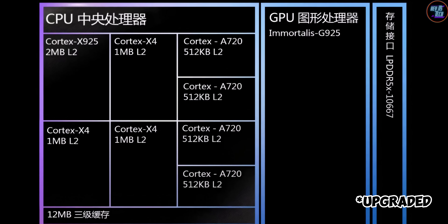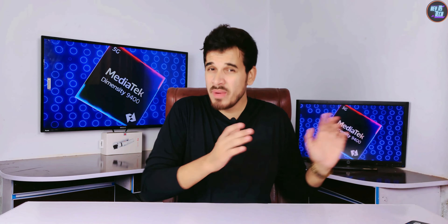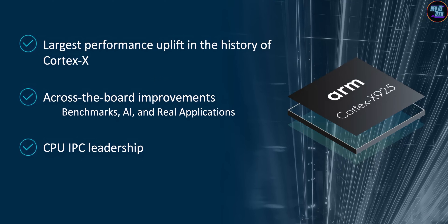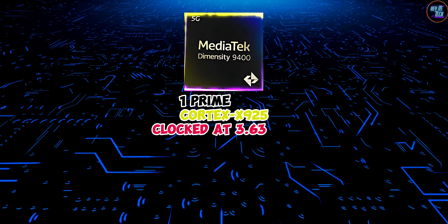The CPU design of this chipset is upgraded from its predecessor with a more powerful core configuration. The prime core is now based on the biggest core in the industry, the Cortex-X925, which is clocked at 3.63 GHz.